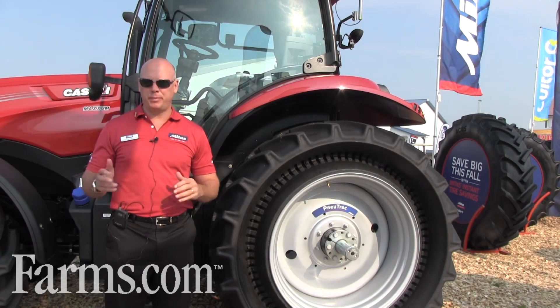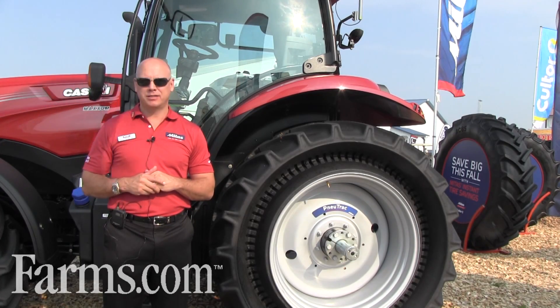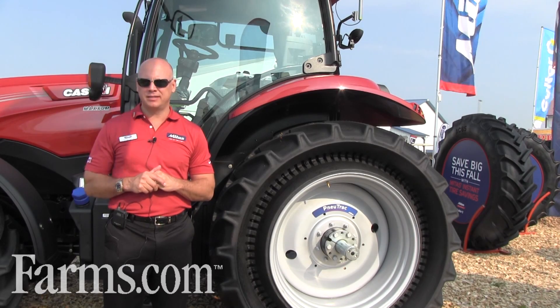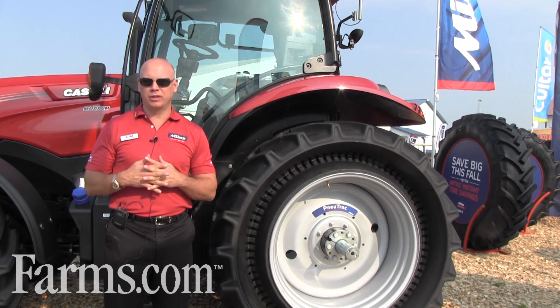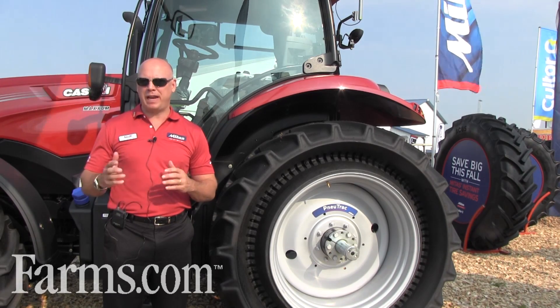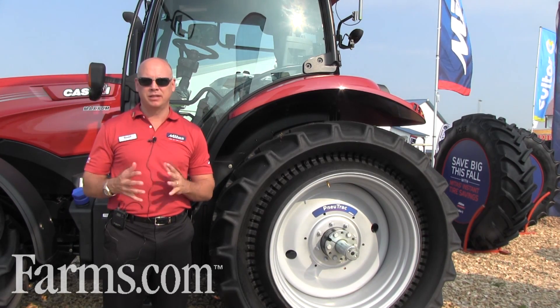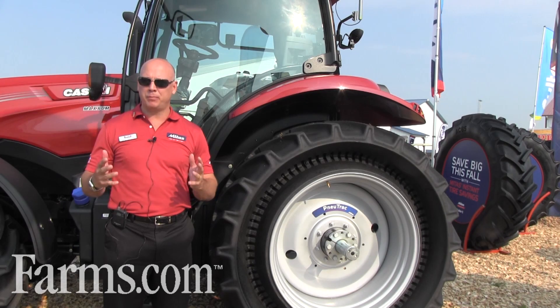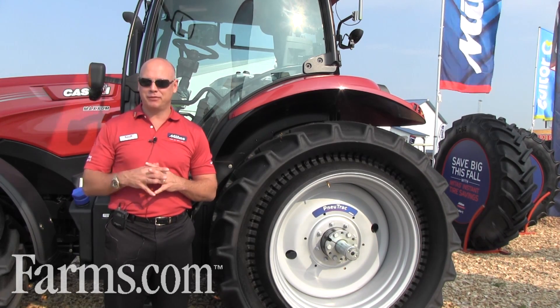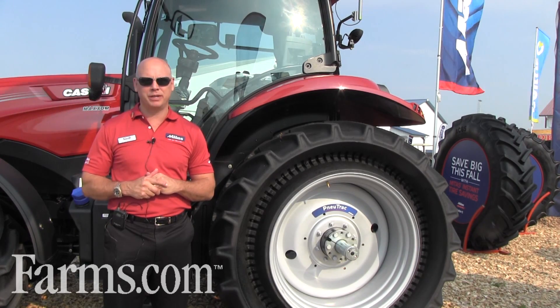Mitas Tires is a very old company from Europe. The company's been around since the early 1930s. The company was combined with Michelin and Veritas, two factories in the Czech Republic. Two companies came together and they came up with the name Mitas — that's where the name comes from. A lot of people like to confuse it with different names, but Mitas is the name of the company.